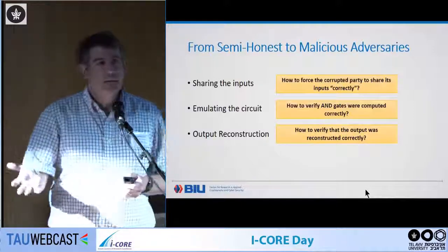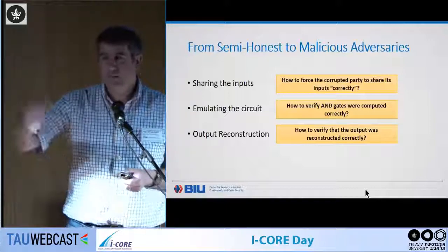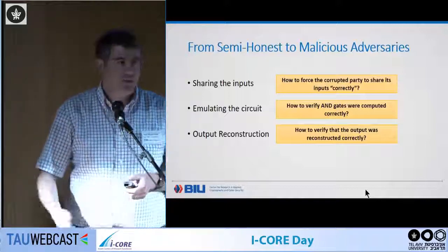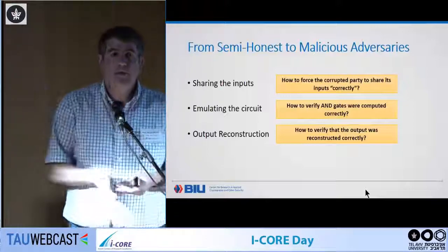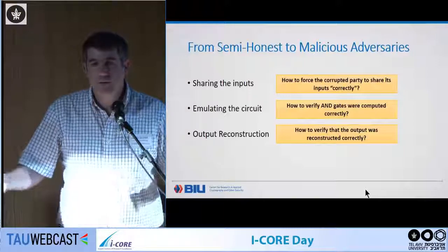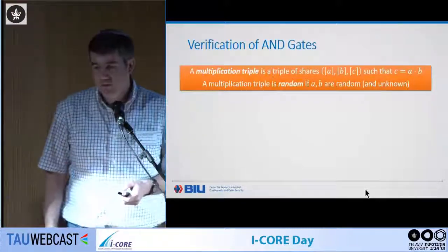In general, there are three problems to solve for malicious security: you must ensure that parties share their inputs correctly, get their outputs correctly, and that AND gates are computed correctly. In the semi-honest protocol, any party can simply flip a bit and the result will be incorrect — that would be insecure.